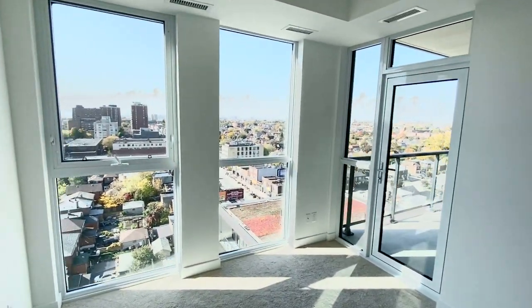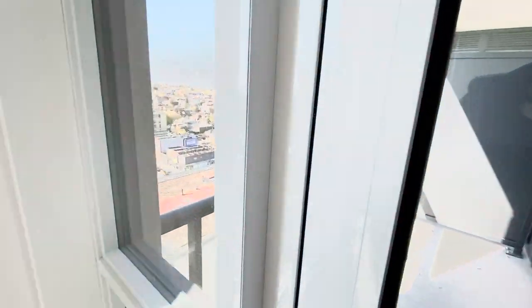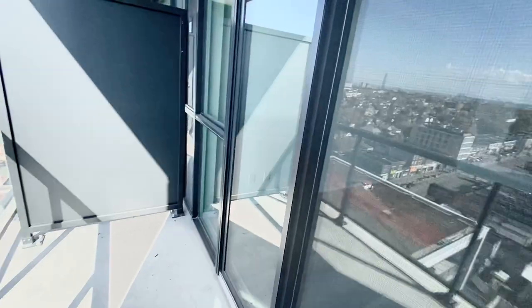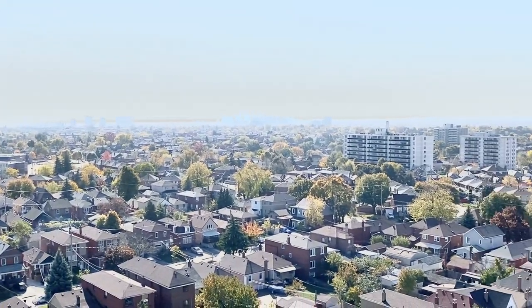Amazing, fully unobstructed view with lots of privacy. Good size balcony so you can enter from the living area as well. You have an amazing lake view and city view.